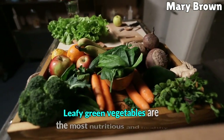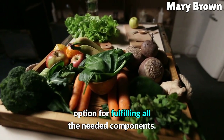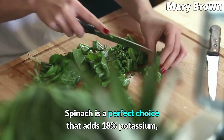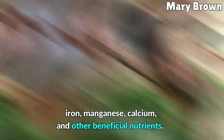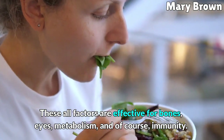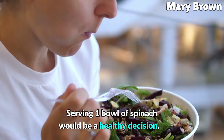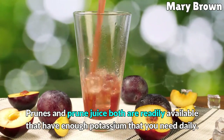Leafy green vegetables are the most nutritious and healthy option for fulfilling all needed nutrients. Spinach is a perfect choice that adds 18% potassium, along with iron, manganese, calcium, and other beneficial nutrients. These factors are effective for bones, metabolism, and immunity. Serving one bowl of spinach daily would be a healthy decision.